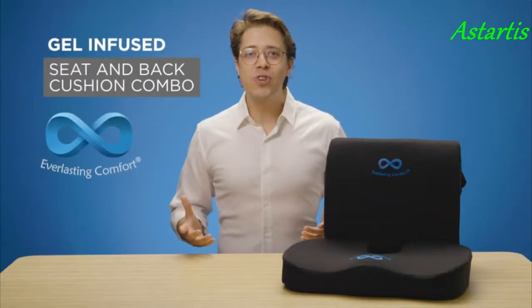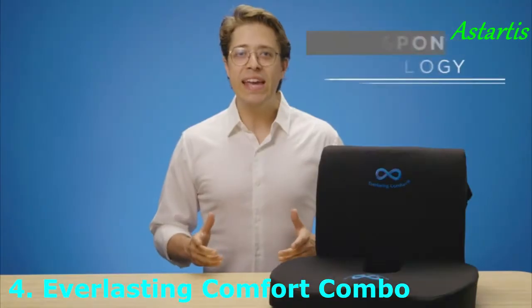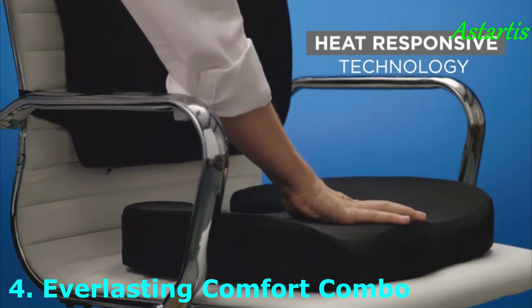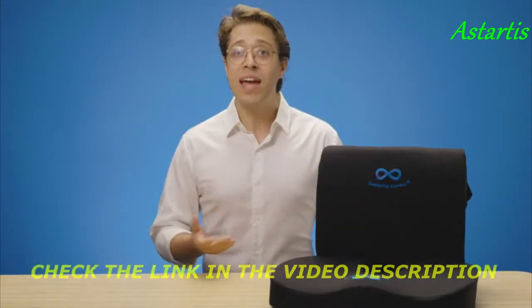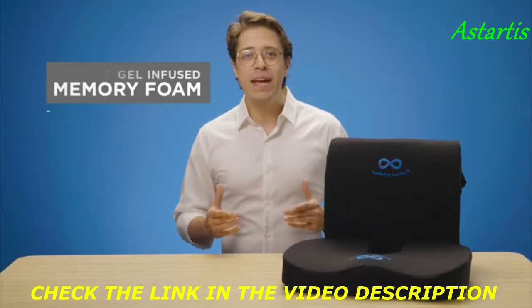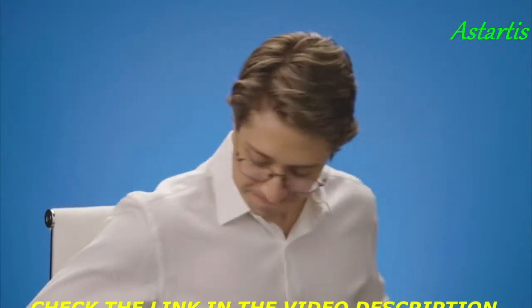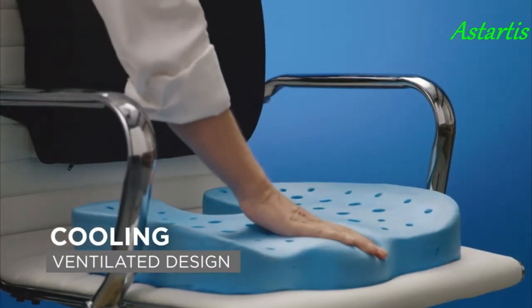Relax in luxury with the gel-infused seat and back cushion combo pack from Everlasting Comfort. Using heat-responsive technology, our advanced foam cushions mold perfectly to your body, supporting key pressure points along the spine, hips, and tailbone, yet retains its shape after each use. Our cushions are made with 100% pure gel-infused memory foam, plus a ventilated design with strategically placed holes for ideal comfort and cooling, coupled with hypoallergenic, breathable covers that maximize airflow for the best possible experience.